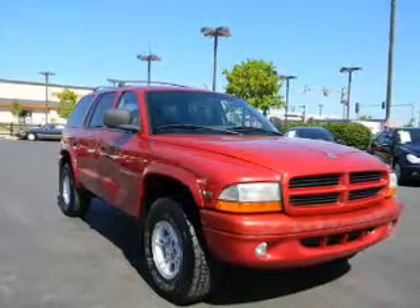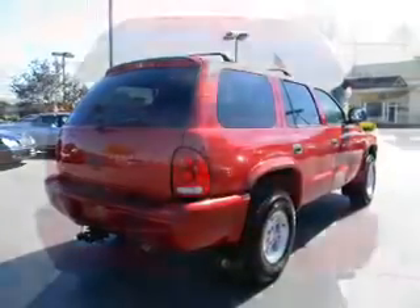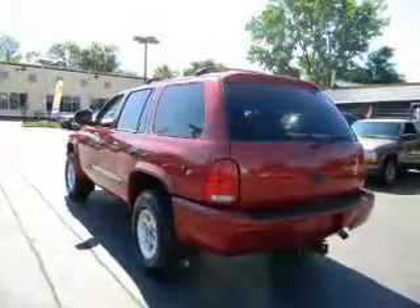Brake safely with the anti-lock braking system. Plus, enjoy these notable features that are included in this vehicle: air conditioning, power door locks, power windows, power steering, cruise control, power mirrors, and an AM-FM stereo.